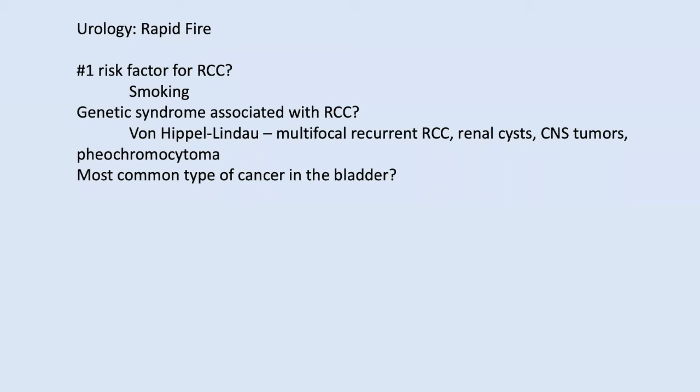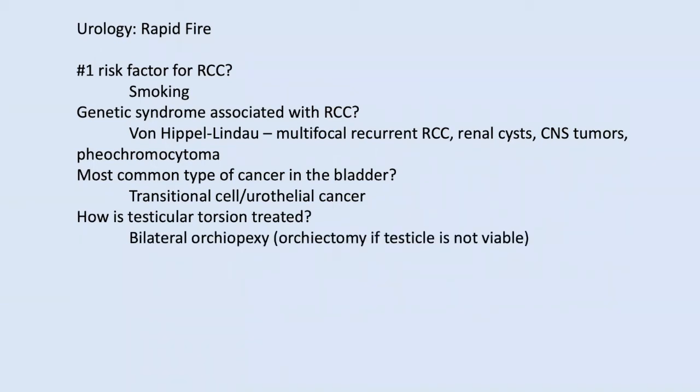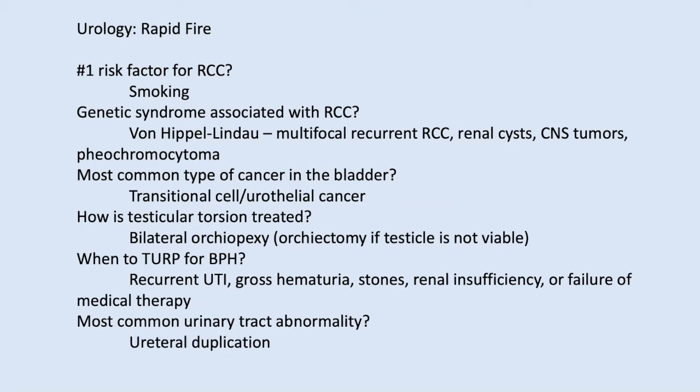The most common type of bladder cancer is transitional cell or urothelial carcinoma. Testicular torsion is treated surgically. For TURP indications — unlikely to be asked — but recurrent UTI, obstruction, renal failure, and failure of medical therapy qualify. The most common urinary tract abnormality is ureteral duplication.